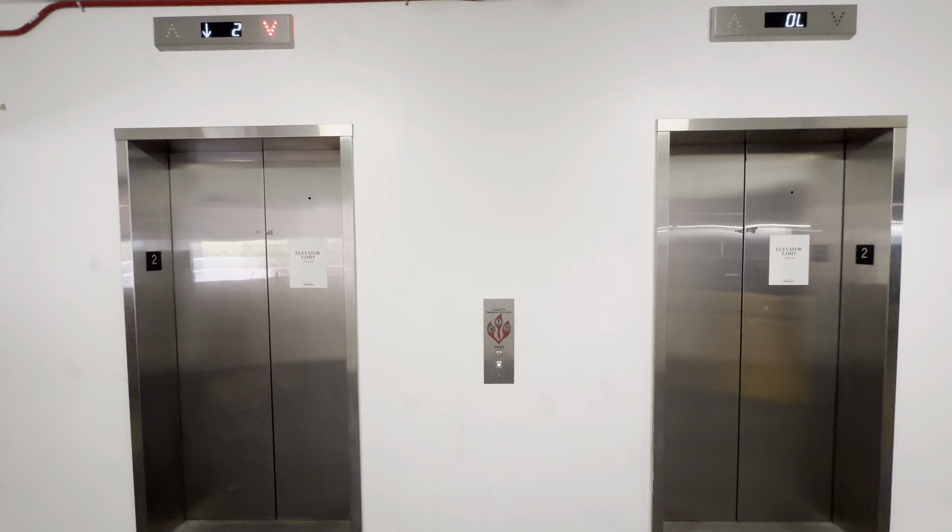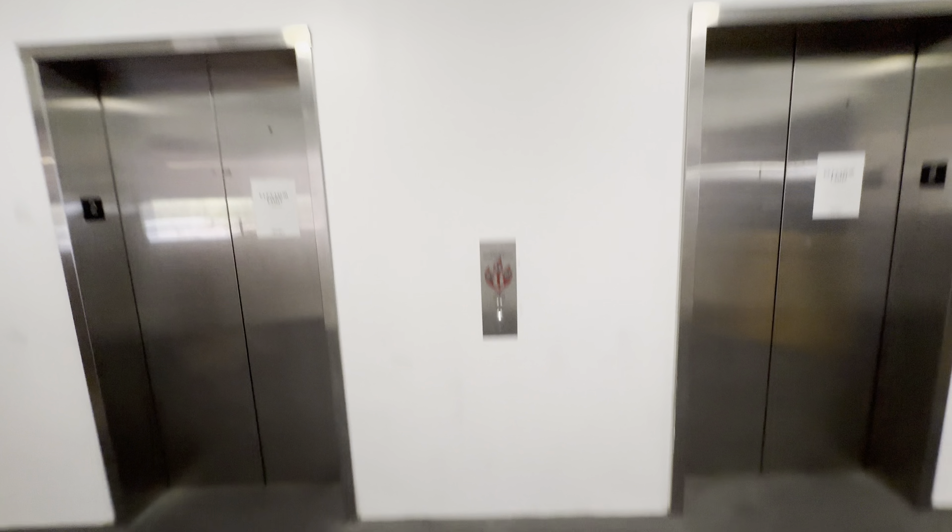These are the elevators at the Brown Parking Garage, Scottsdale Fashion Square Mall in Scottsdale, Arizona. I'm sure you all remember these elevators, but these elevators got modded.